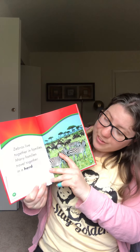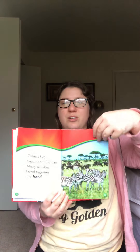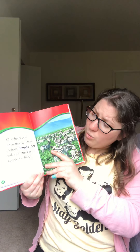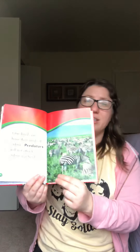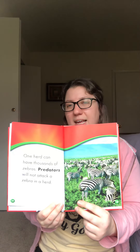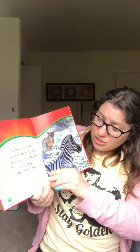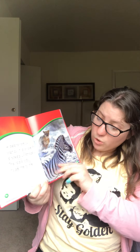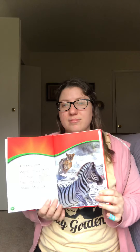Zebras live together in families. Many families travel together in a herd. So when a lot of zebras are together, it's called a herd. One herd can have thousands of zebras. Predators will not attack a zebra in a herd. What is a predator, and why would they attack the zebra? That's why the zebras stay in the herd, so that they will not be attacked. A zebra family stands in a circle if a predator attacks. The foals stay inside the circle. What predator do you see? A lion.